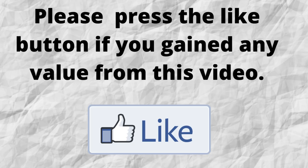Please do me a big favor — if you gained any value from this video, can you press the like button? By doing this, you will be greatly helping me out and helping this video to grow.